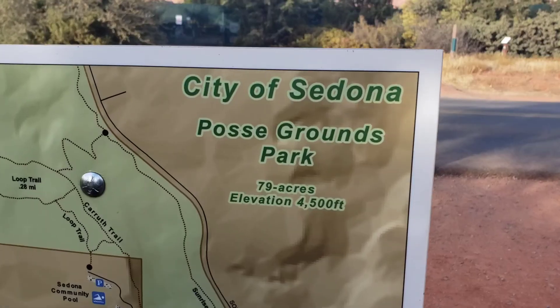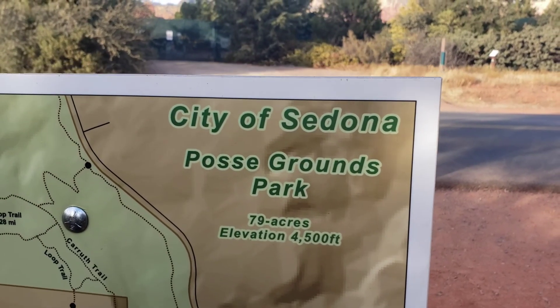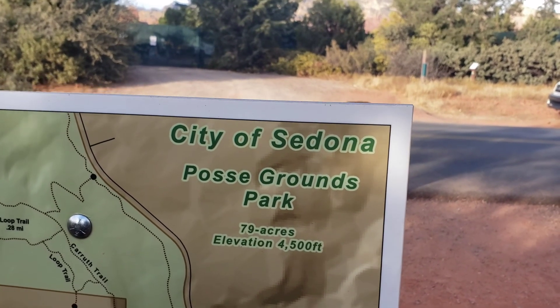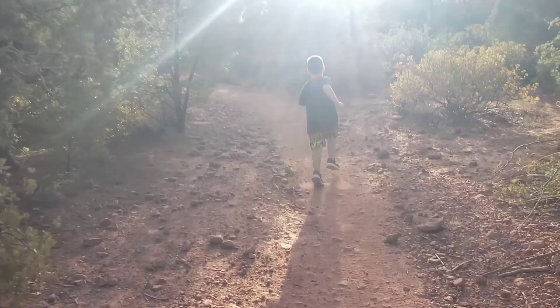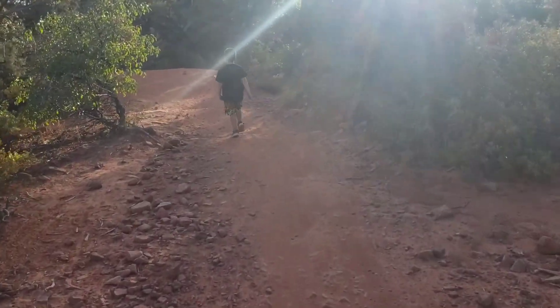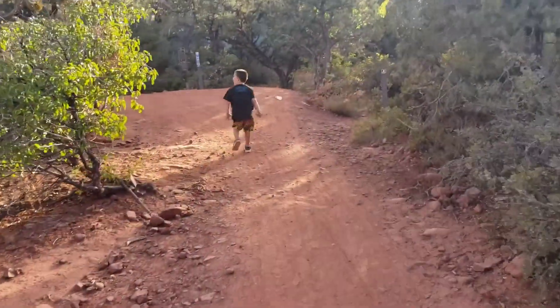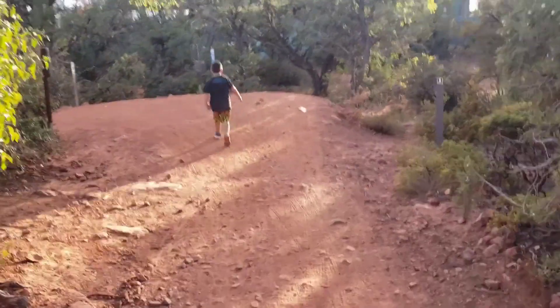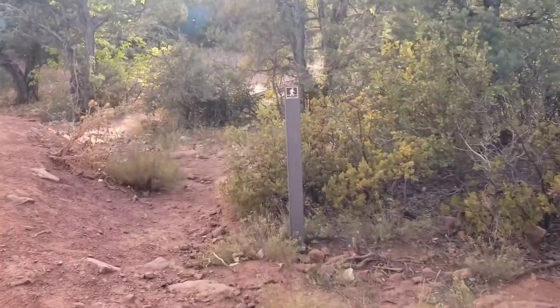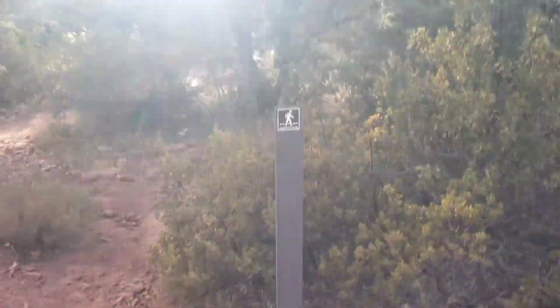By the way guys, this is called Posse Grounds Park and it is 79 acres. So we are just kind of running in here to the bike park — watch out for bikes, Daniel. Let's see — can we walk in here? Yeah, I think we can walk.